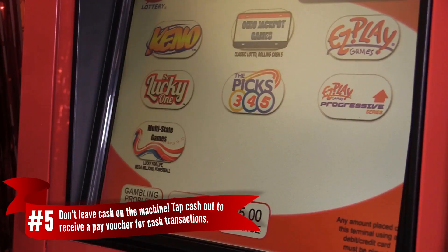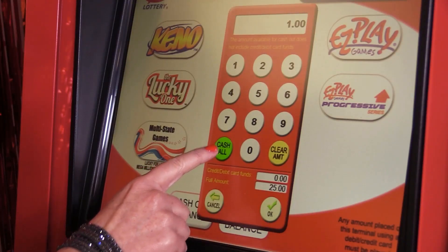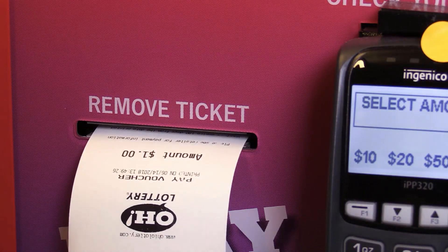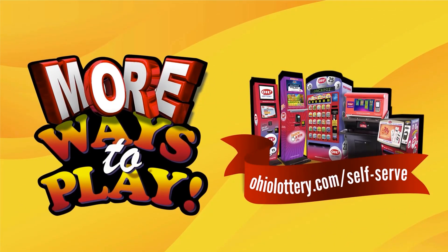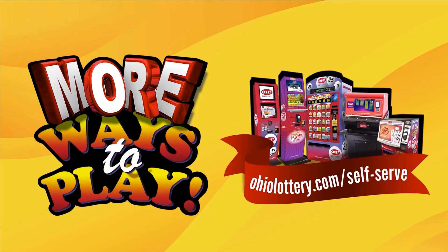Number five, don't leave a cash balance on the machine. Tap cash out balance to receive a voucher to cash at the counter or use to purchase lottery products at another time. Those are the top five tips for using the MP. For more tips on self-serve stations, visit ohiolottery.com/self-serve.